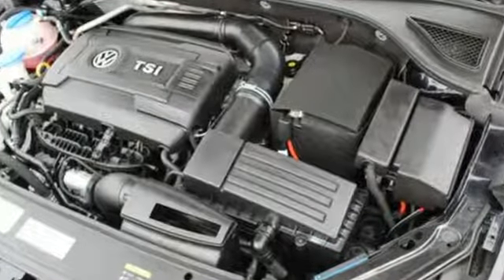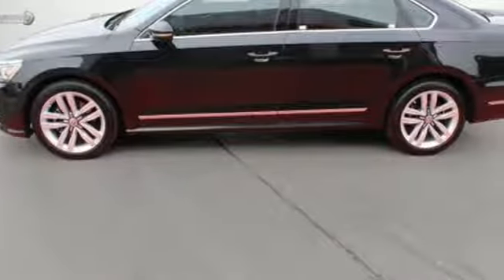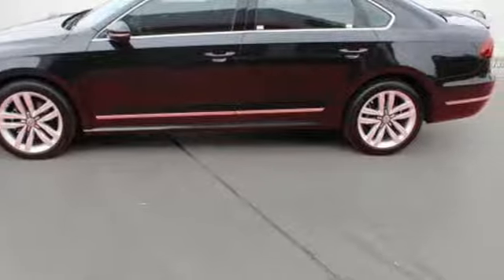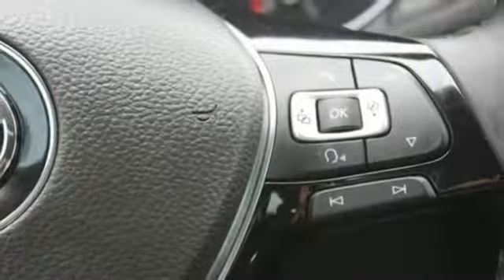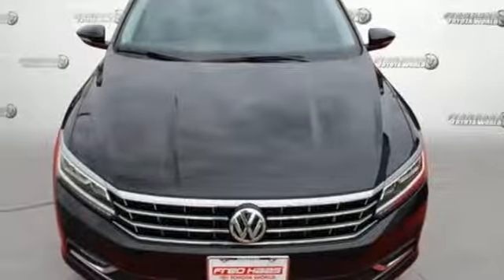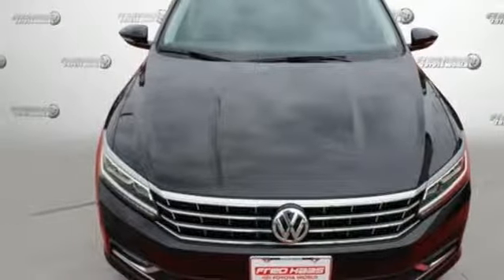Because your most precious cargo isn't your cargo, safety features include side curtain protection with front and rear head airbags, and an intelligent crash response system. This roomy Volkswagen is ready for you. Come check it out today.